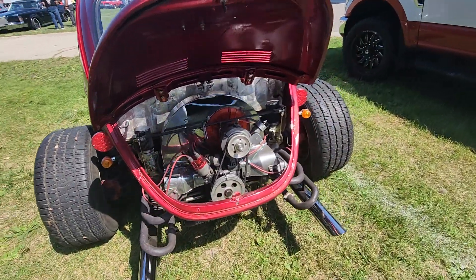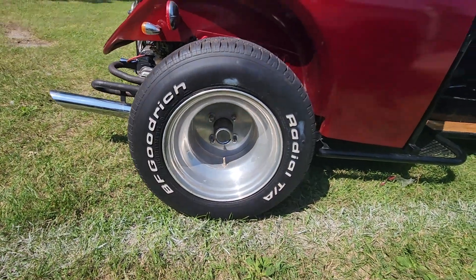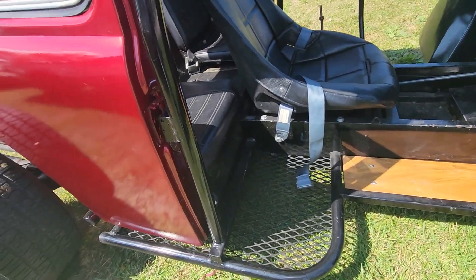Nice chrome — what they say, chrome will get you home. Nice solid aluminum rims, got the same in the front. You can see they cut out the floorboard.